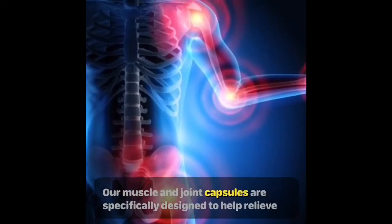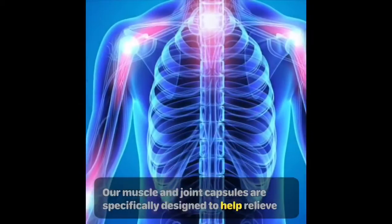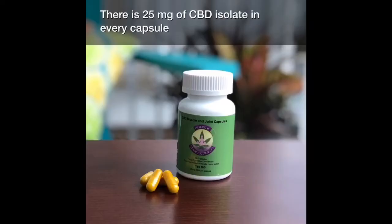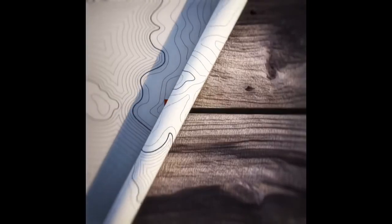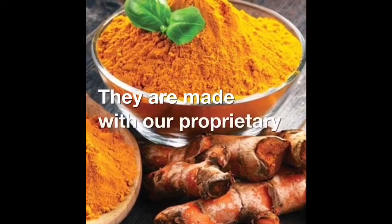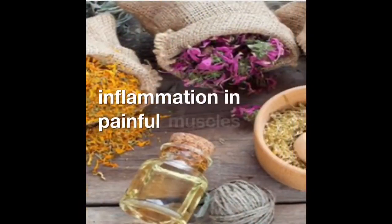Our muscle and joint capsules are specifically designed to help relieve inflammation. There is 25 milligrams of CBD isolate in every capsule and does not include any THC. They are made with our proprietary blend of herbs to help reduce inflammation in painful muscles and joints.